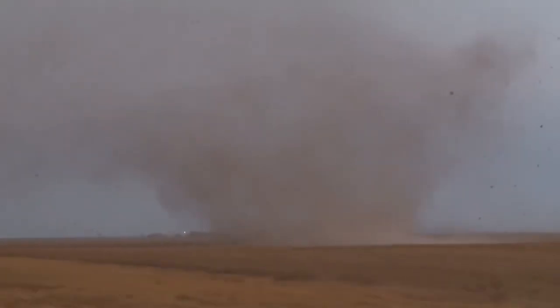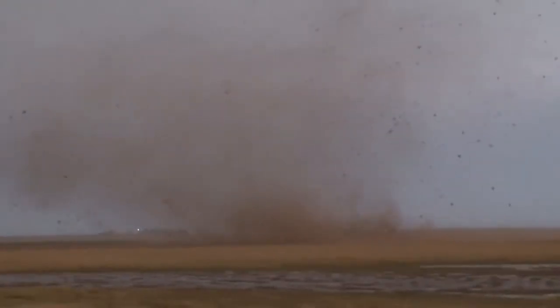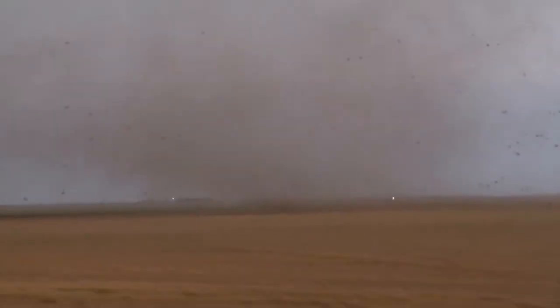It's getting stronger. It's getting stronger. It's 100 yards from us — 100 yards. Is that a power flash? There's debris — picking up all kinds of debris. I'm on the shoulder, that's why you got this noise. We're just paralleling it, basically.